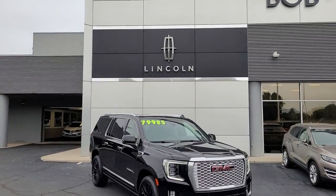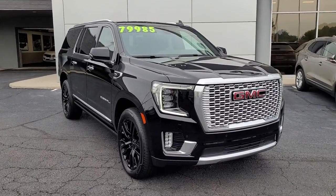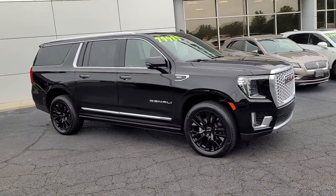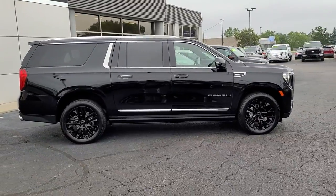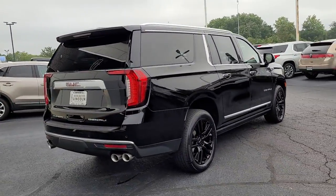Here is a wonderful 2021 GMC Yukon XL. With less than 45,000 miles on the odometer, this vehicle provides excellent value. Take a closer look at this extraordinary GMC Yukon XL, the ultra-spacious, ultra-capable three-row SUV.